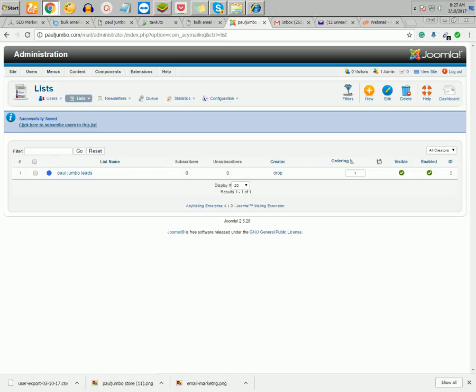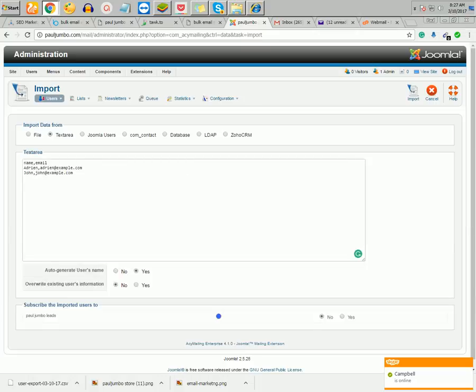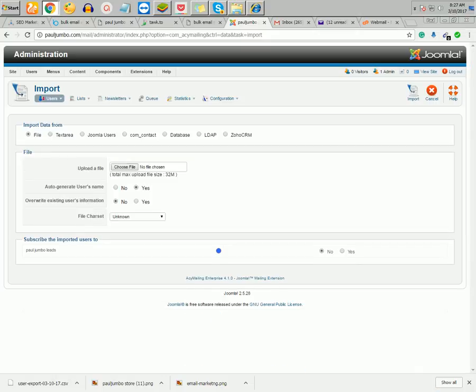Now that the list is created, the next step is to import your email leads into that list. There are several ways to do it — you can upload a CSV file or add emails manually. I have my list already on my desktop, so I'll use that. The most important thing is to subscribe the imported emails to the correct list.